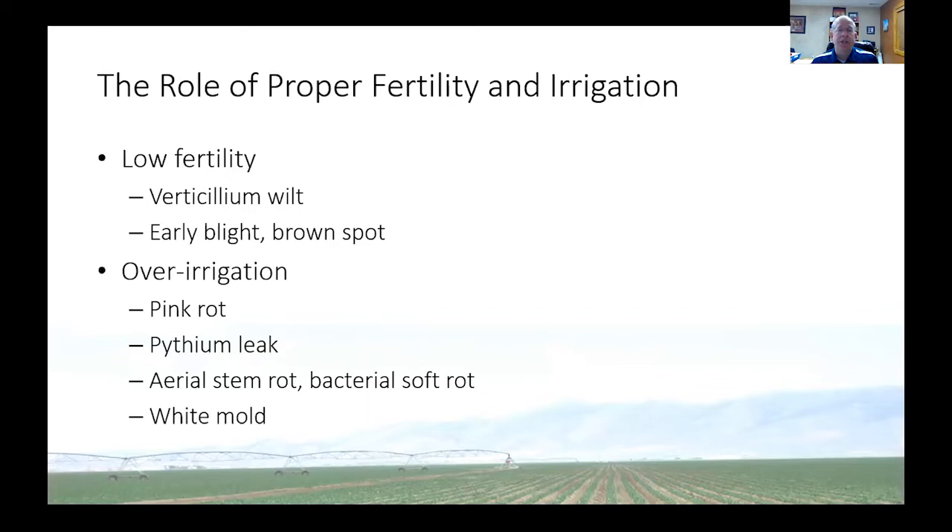Those are both somewhat related and I'll mention those in a few minutes. Especially keeping the nitrogen in the desired range — as judged by petiole test or soil testing — along with potassium and phosphorus kept in the desired range, can go a long ways to minimizing Verticillium and also early blight.